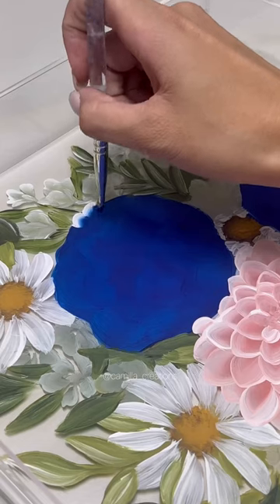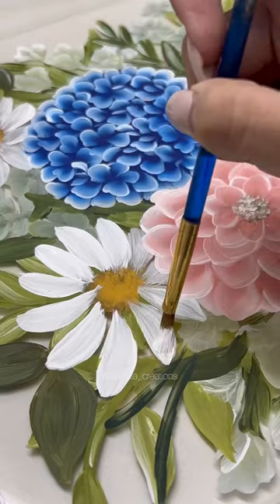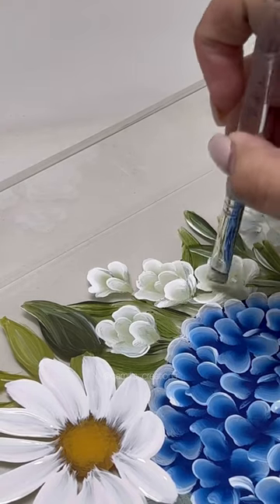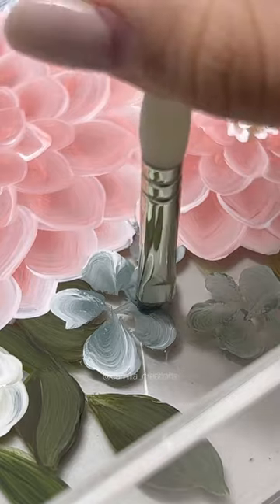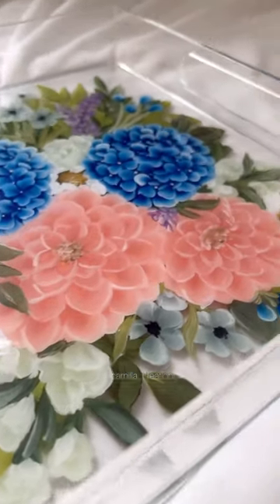I feel like I have to have a little bit more patience when I paint these trays since the finish makes it a little bit harder to paint on. It requires a few more layers of paint, but honestly once I pour resin on these trays the extra layers were worth it because it turns out so beautiful, especially with the resin on top.